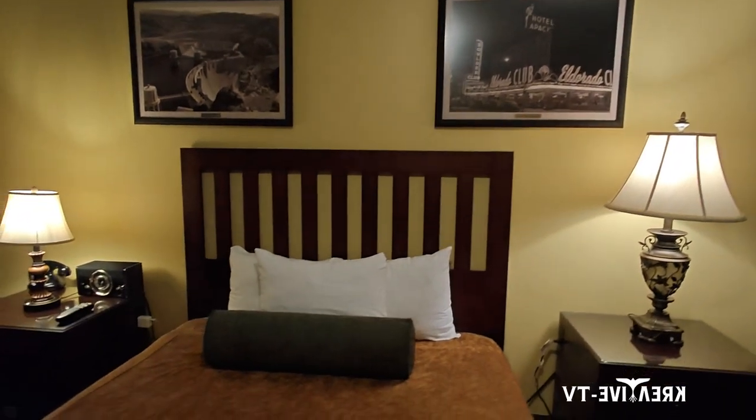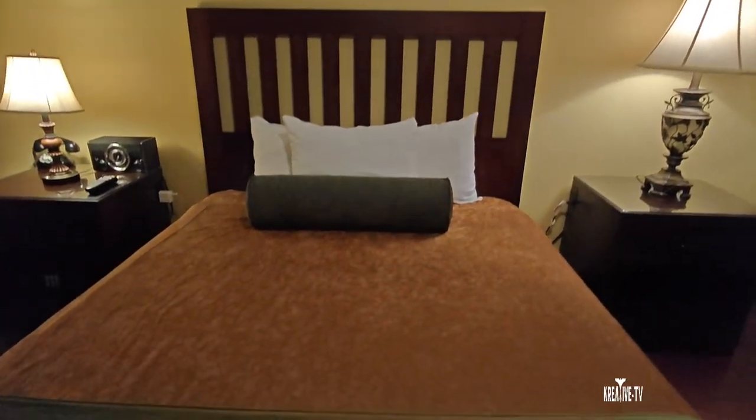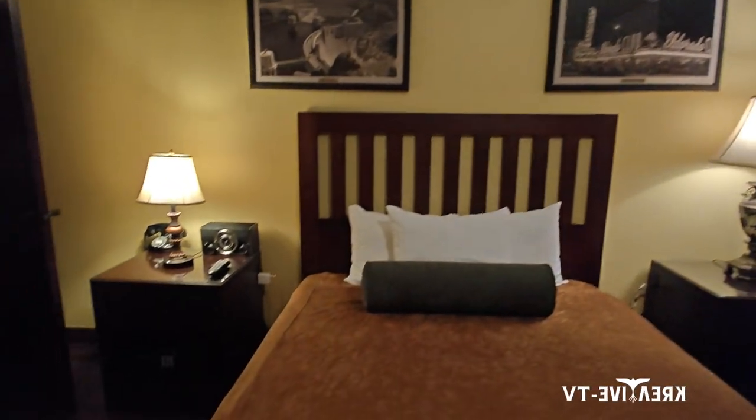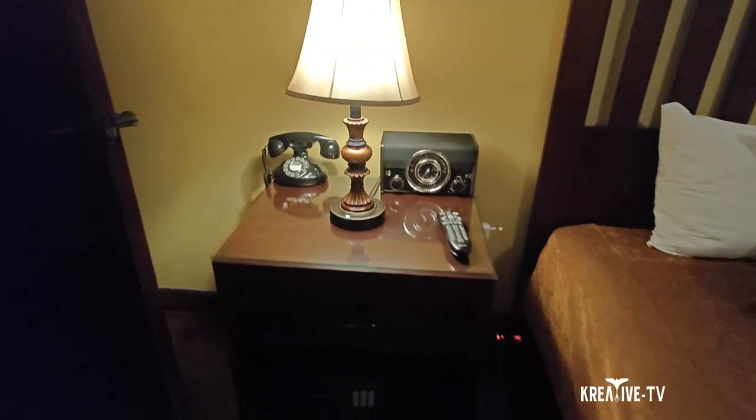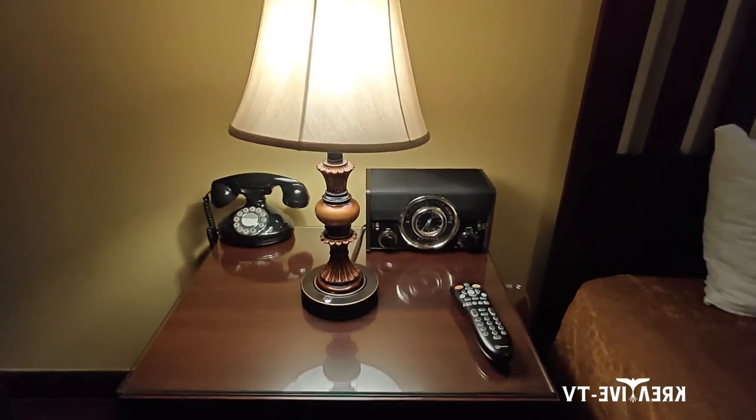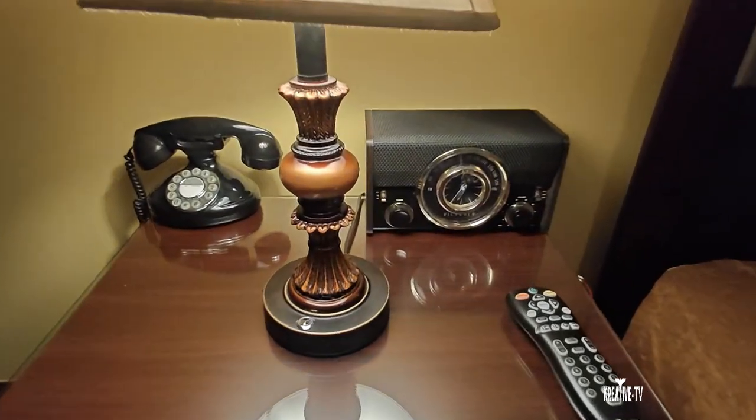On the nightstand we have a vintage clock radio with Bluetooth capabilities, and a vintage rotary phone. Very cool — I thought it was really neat. It shows what the rooms looked like back in 1932.